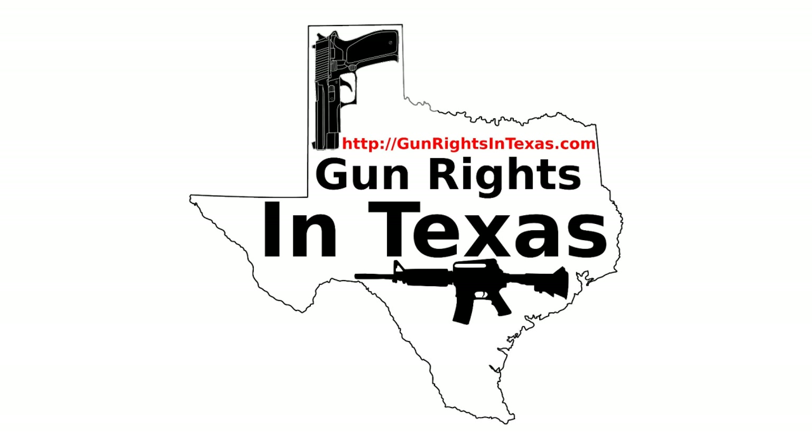Tejas means friendly. You plan around failure — you buy quality equipment to make it less likely to fail, but then you also throw in a backup gun. With open carry becoming law in just a few weeks, carry your primary openly and your backup concealed. Maybe you'll carry them both openly, maybe both concealed — that's up to you.